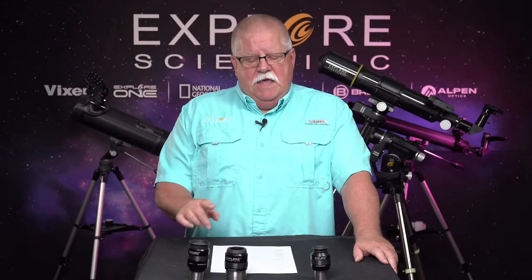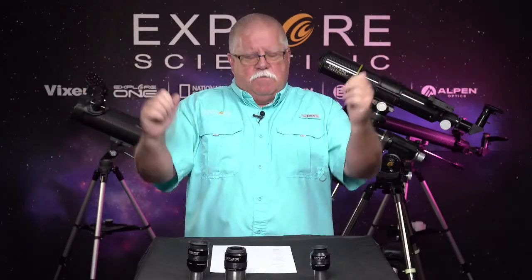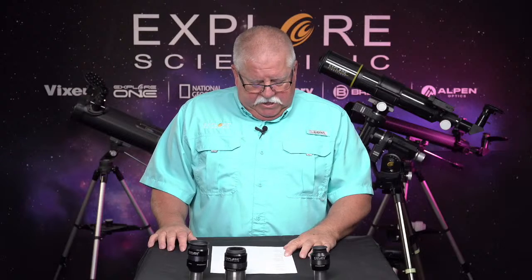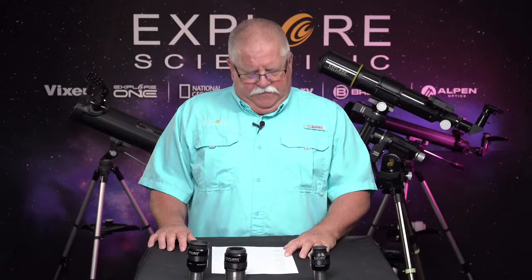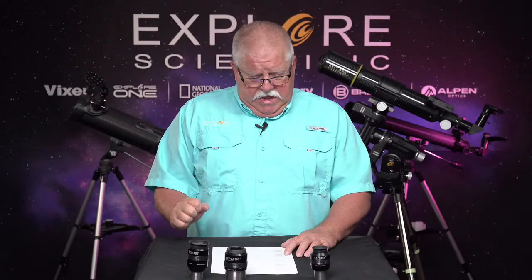That waterproof feature serves two purposes: one, if it rains, water's not going to get inside; two, if the temperature drops to the point a regular eyepiece would fog up inside, these won't — you can still continue to view. We have five of the 52-degree series eyepieces on sale: the 6.5, 10, 20, 30, and 40 millimeter. The bigger the number, the lower the magnification — so the 40 millimeter has the lowest magnification and the 6.5 has the highest in this series.